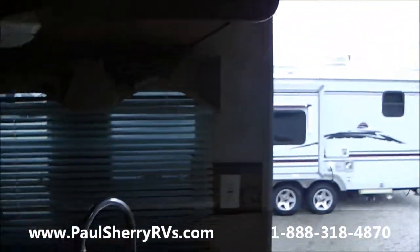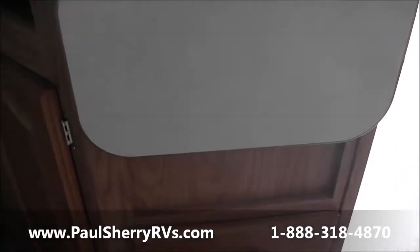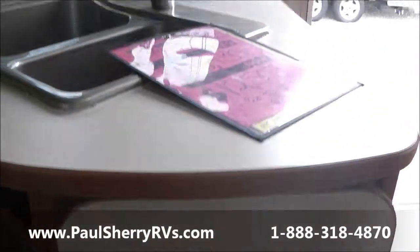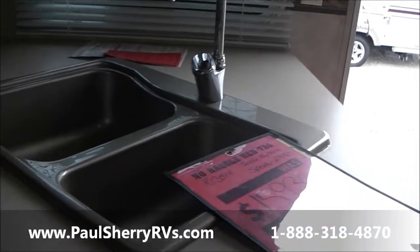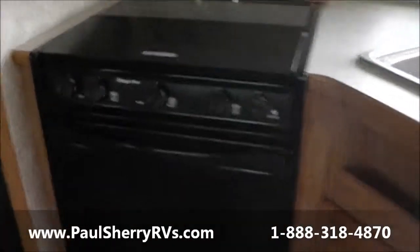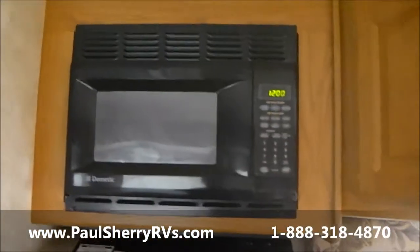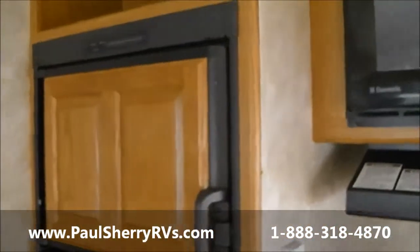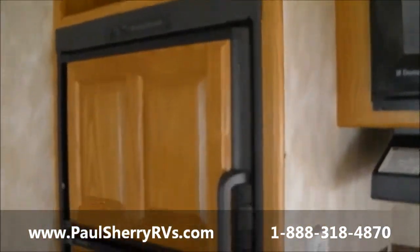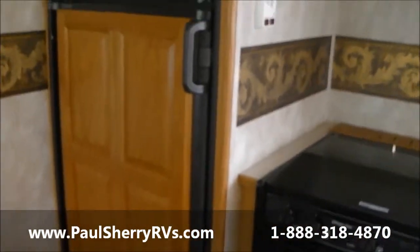Then we have our kitchen area. You have a countertop extension for a little more countertop area while doing dishes and cooking. You have a nice double sink. This particular unit has a stove top and oven, a microwave oven, and a six cubic foot refrigerator with a wood front on it, which makes it look real nice.